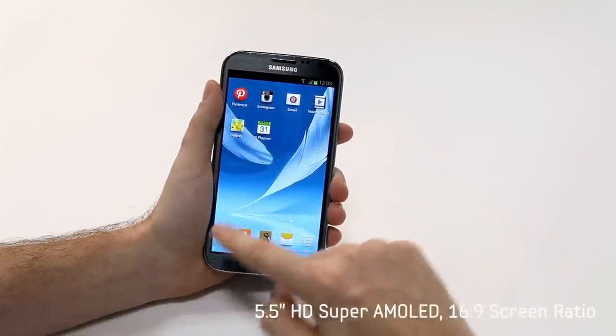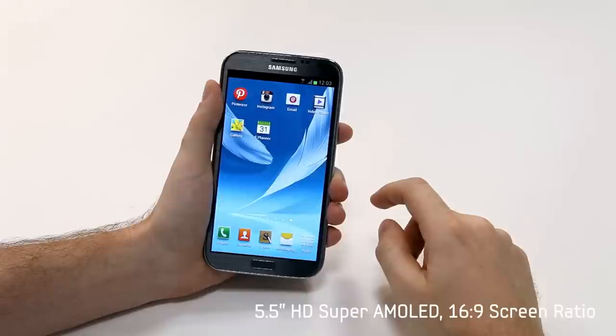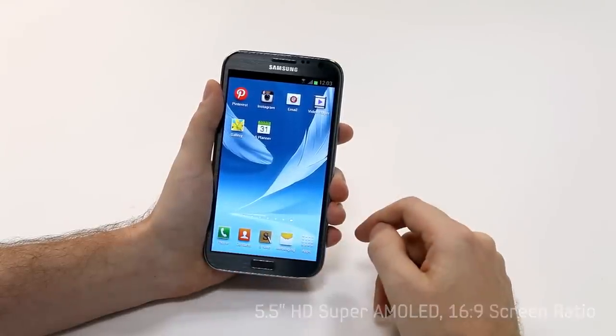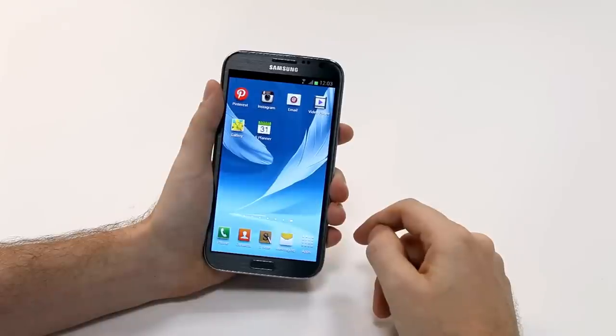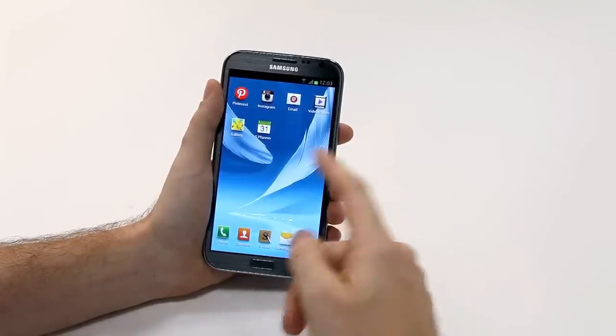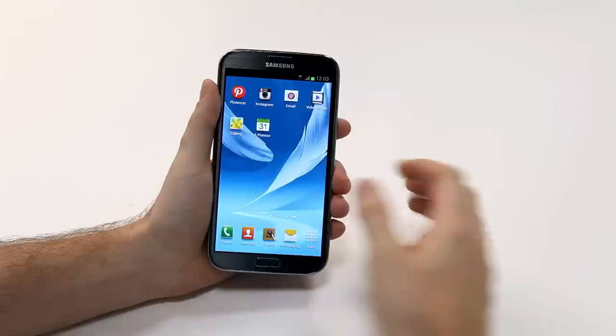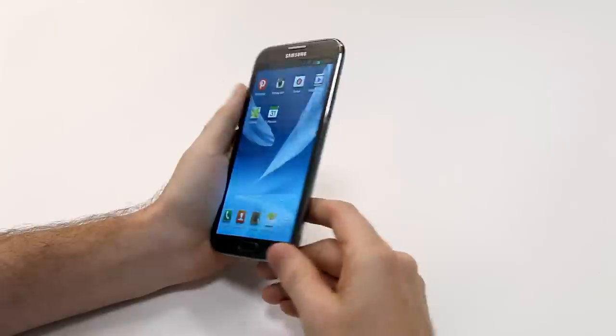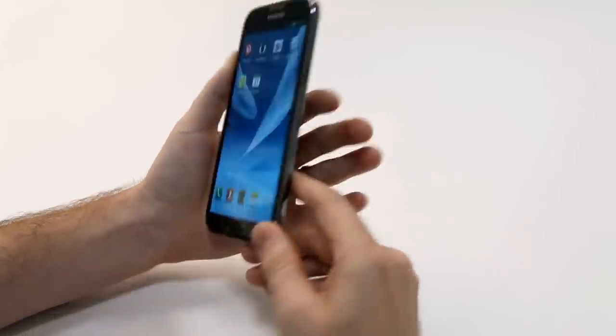The Galaxy Note 2 features a 5.5-inch HD Super AMOLED display and a 16:9 screen ratio to give you a nice widescreen cinema-like viewing experience. But what's really nice is that even with this new larger screen, it's extremely portable. The width is designed to fit nicely into your hand. It's very light, and it has a really nice curved ergonomic design that feels very comfortable and natural when you hold it.